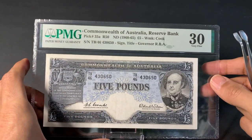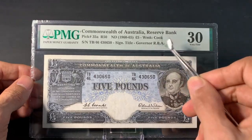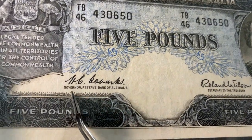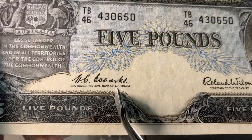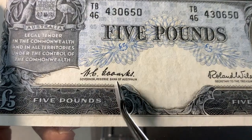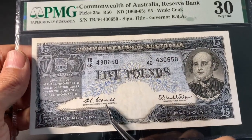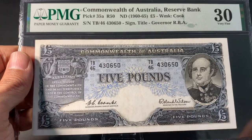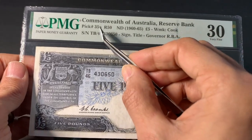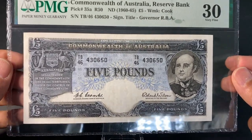This banknote is from Australia, issued by the Reserve Bank — you can tell because it says 'Governor, Reserve Bank of Australia.' If you have an earlier version saying 'Governor, Commonwealth Bank,' that is Pick number 31. This particular one is Pick number 35. If you have Pick number 31, that is much more rare. This is a five pounds note, from the British era when they used pounds instead of Australian dollars.